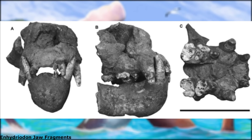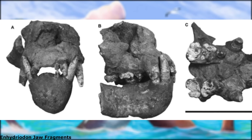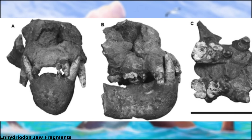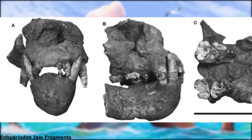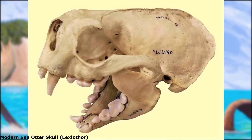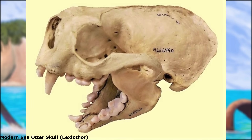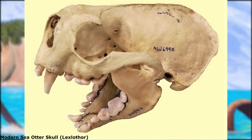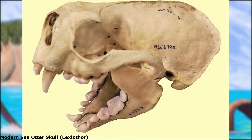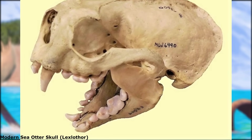While represented by pretty scrappy remains, Enhydrodon possessed a number of very distinctive anatomical traits. Most noticeable were their large, heavily-built skulls, equipped with short blunt snouts and massive bunodont molar and premolar teeth that were well adapted for crushing. This was in contrast to the majority of modern otter species, which have shearing carnassial teeth built for slicing through flesh. The one major exception are the sea otters of the genus Enhydra, which use their specialised bunodont molars for crushing marine benthic invertebrates such as sea urchins, sea cucumbers, clams, and mussels.